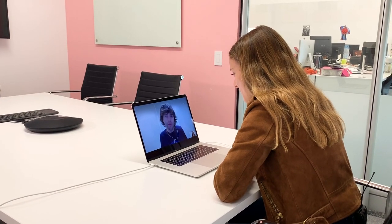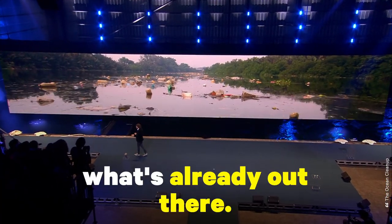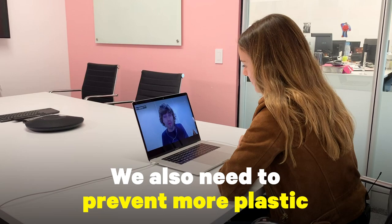At the Ocean Cleanup our mission is to rid the world's oceans of plastic, and to do that we need to do two things. We need to clean up what's already out there, but we also need to prevent more plastic from reaching the oceans in the first place, because otherwise we would just have to continue forever.